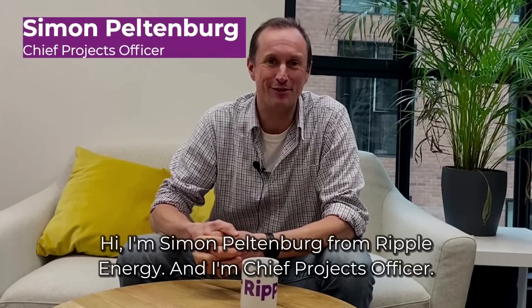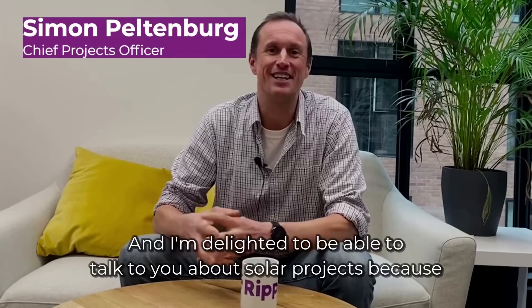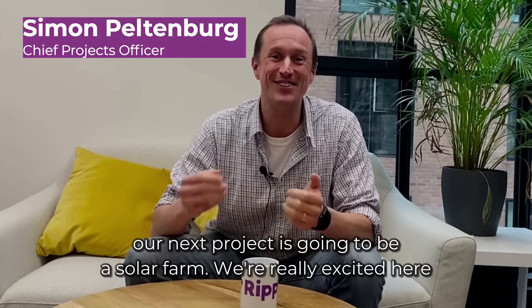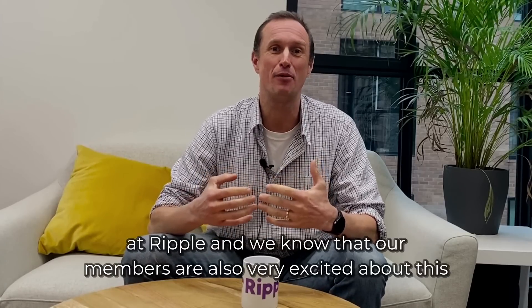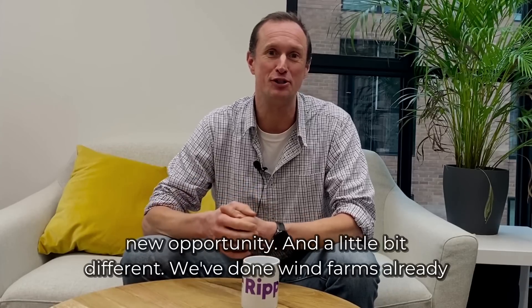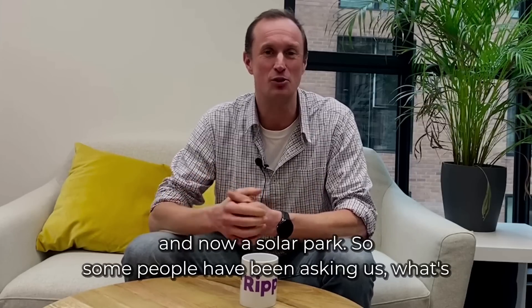Hi, I'm Simon Peltenberg from Ripple Energy and I'm Chief Projects Officer. I'm delighted to talk to you about solar projects because our next project is going to be a solar farm. We're really excited here at Ripple and we know that our members are also very excited about this new opportunity — it's a little bit different. We've done wind farms already and now a solar farm.